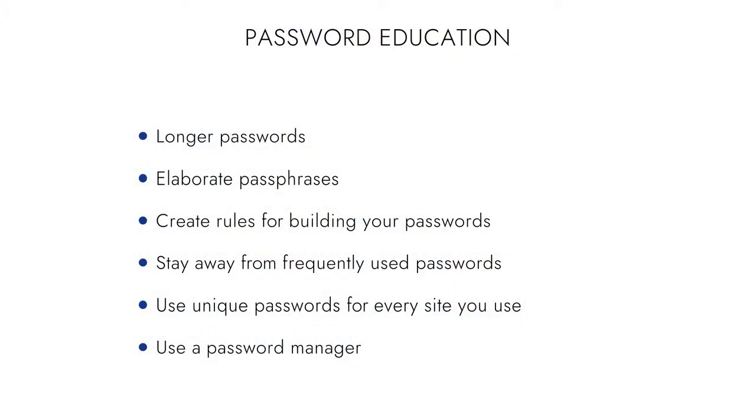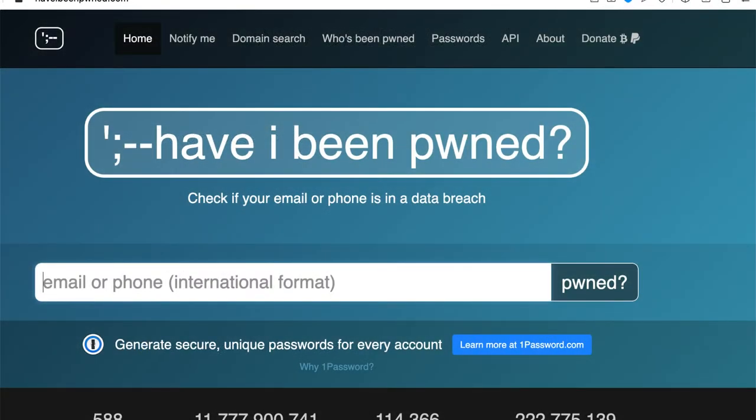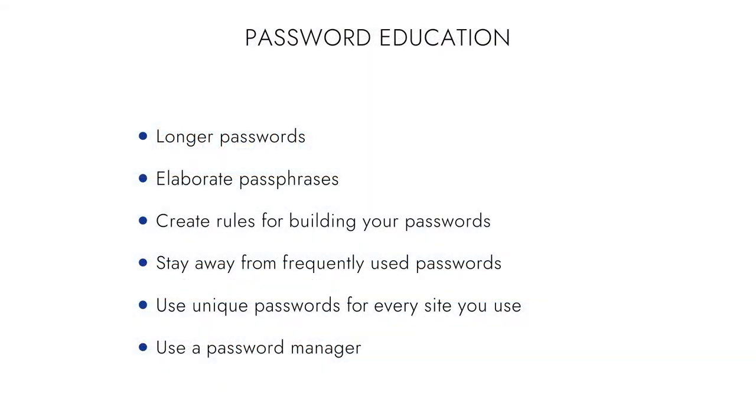Remember the website Have I Been Pwned? It's something you should go to pretty frequently. And if you miss anything today, just email me at craigpeterson.com — I am not going to harass you at all.